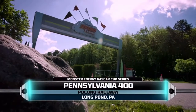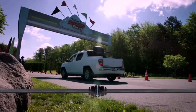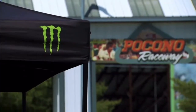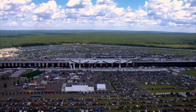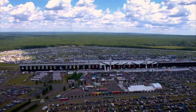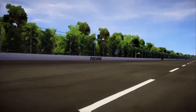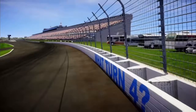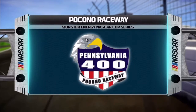NASCAR is back in Pennsylvania for its second and final stop at Pocono Raceway for the Pennsylvania 400. As always, Pocono has a unique track with unique challenges. Each of the three turns are different from one another, the three straightaways are different lengths, and the banking in the turns is considerably less than most other long ovals. So crew chiefs once again are going to have to find the perfect setup to get their driver into victory lane.